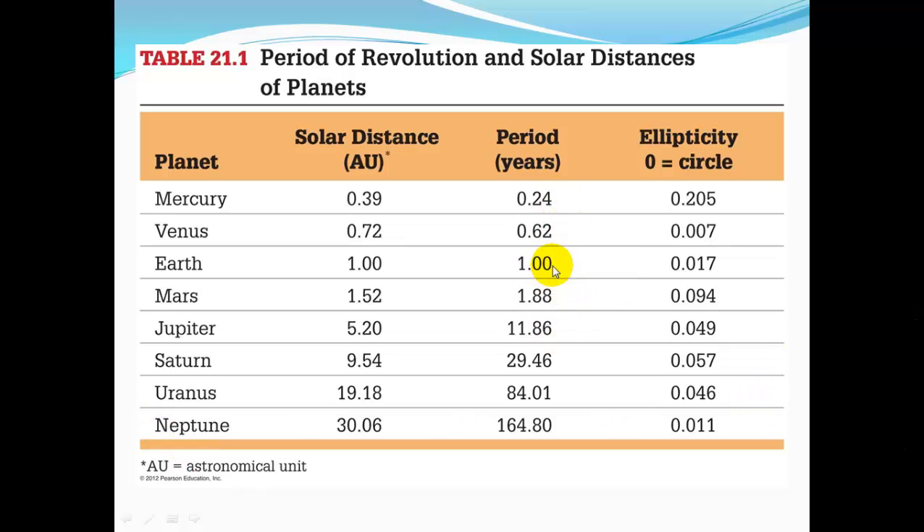In orbital period, Mercury has about four years for every one of our years. Mars's orbit is almost two Earth years long. Jupiter is 12 Earth years long. One year on Neptune is about 165 Earth years.